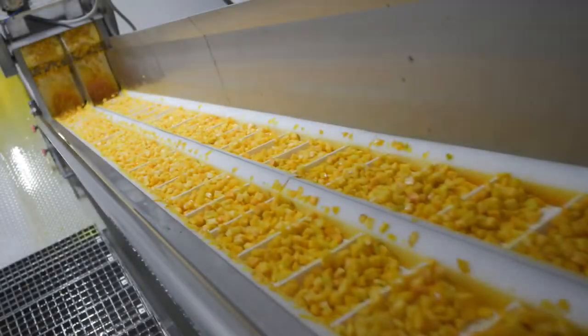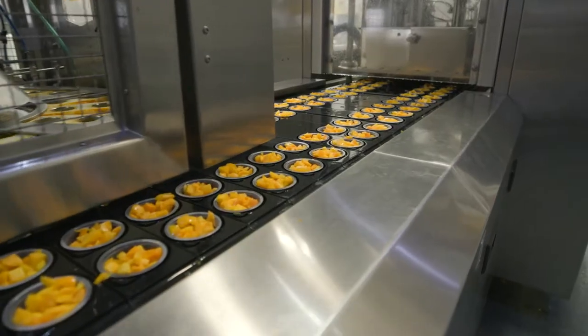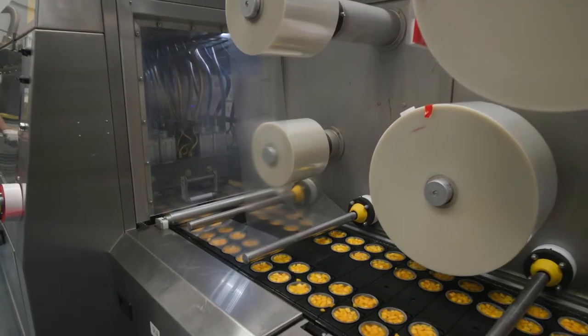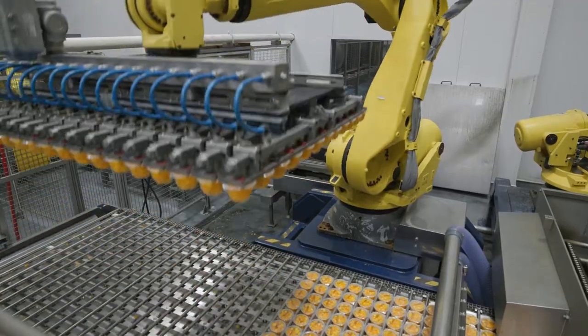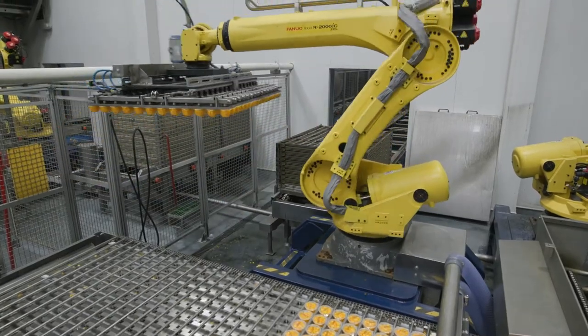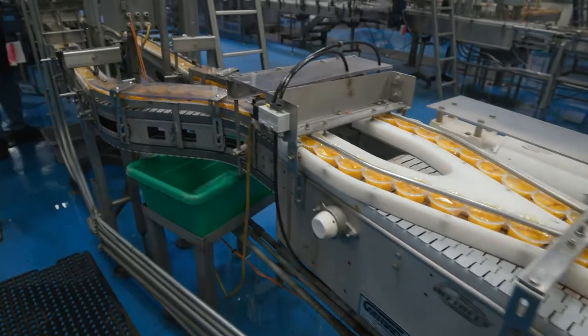Oroville is also home to our single serve plastic bowl lines. This system is largely automated, featuring robotics that handle all the stacking for our retorts. This enables us to rely less on seasonal labor and stabilizes our process. Very few people are required to produce these bowls.